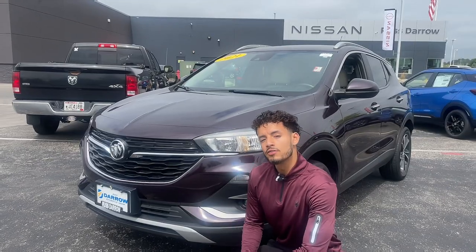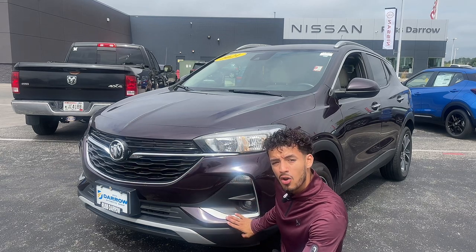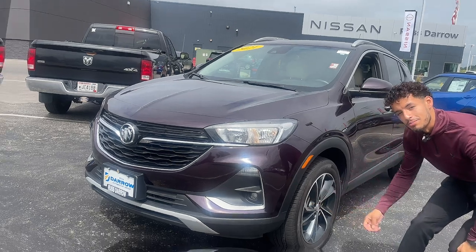At first look at the vehicle, you got this aggressive but still luxurious grille, LED headlights, fog lights right below, and you've got these alloy wheels to keep them stylish.